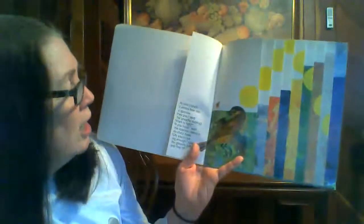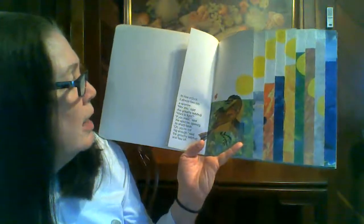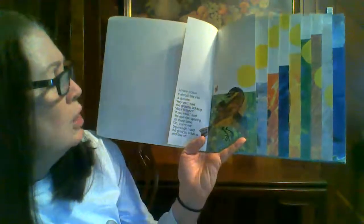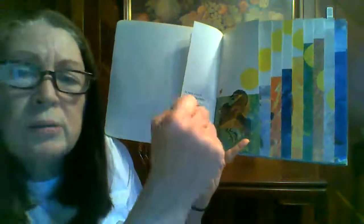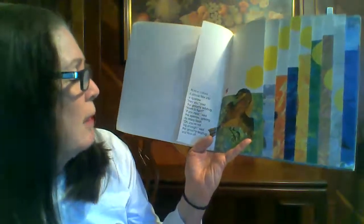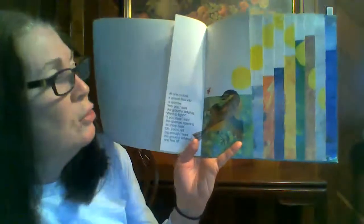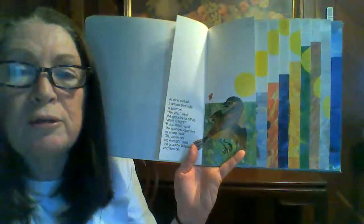At nine o'clock, it almost flew into a sparrow. Hey, you, said the grouchy ladybug. Wanna fight? If you insist, said the sparrow, opening its sharp beak. You're not big enough, said the grouchy ladybug. And flew off.